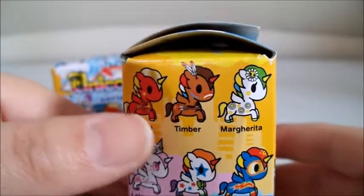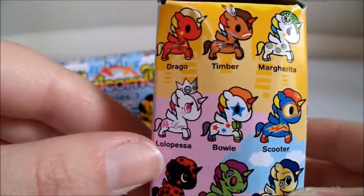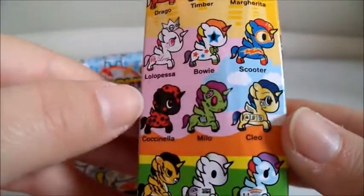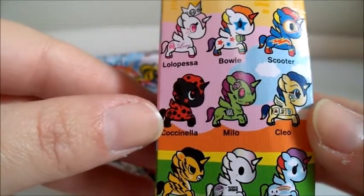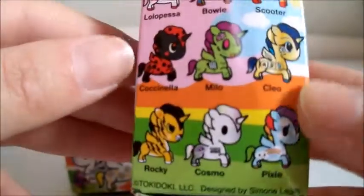So first is Drago, Timber, Margarita, Lolo Pesa, Bowie, Scooter, Cleo, Milo, Cocinella maybe, Rocky, Cosmo, and Pixie.